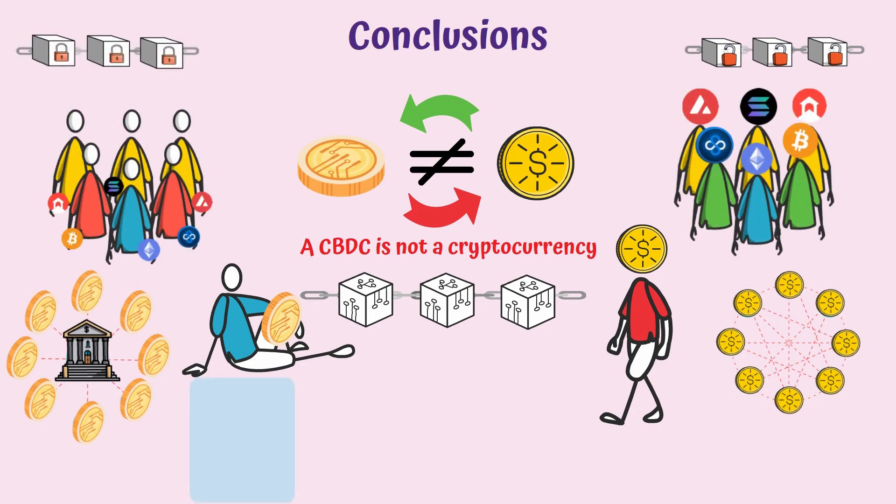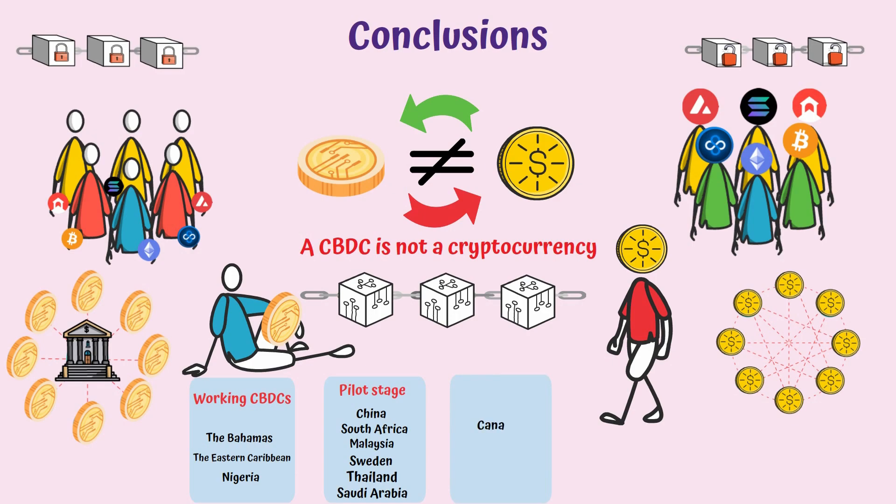The only regions that currently have a CBDC working are the Bahamas, the Eastern Caribbean, and Nigeria, but many others are already in the pilot stage, such as China, South Africa, Malaysia, Sweden, Thailand, and Saudi Arabia. Canada, Japan, India, and Australia are in the development stage, while the US, UK, EU, and New Zealand are in the research stage for now.